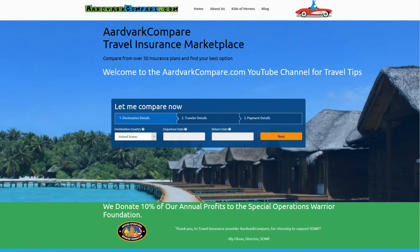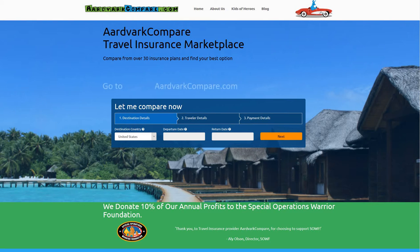Welcome to the AdvarCompare.com YouTube channel for travel tips. I'm Jonathan Brees, the CEO, and today's topic: pre-existing medical condition trip insurance — a review.